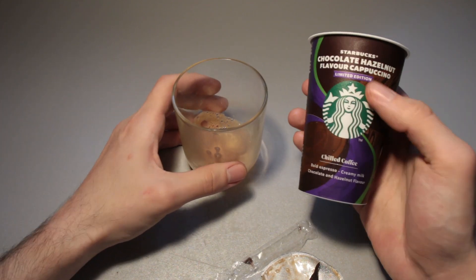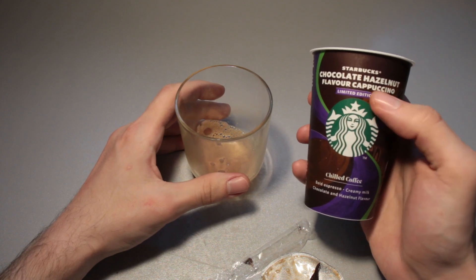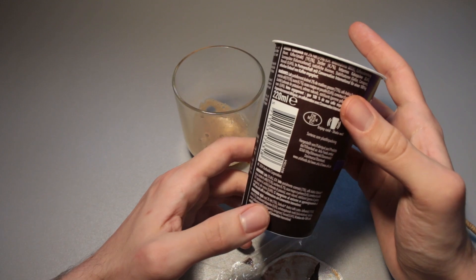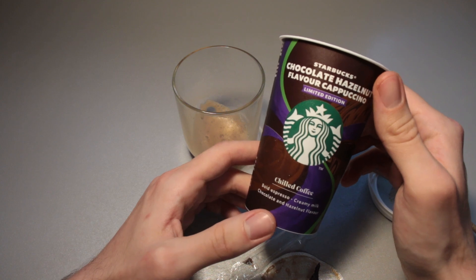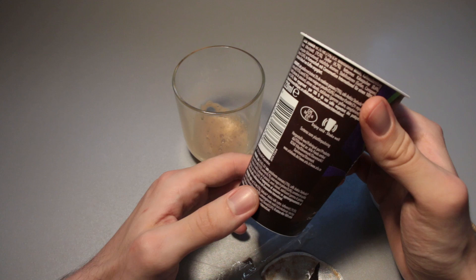That's really nice. I am giving this — because they still put cappuccino on this, but it doesn't feel or taste like a cappuccino — I'll give this an 8 out of 10, because I really do like the flavour. That hazelnut flavour is nice, that chocolate flavour is nice. Overall, very enjoyable.